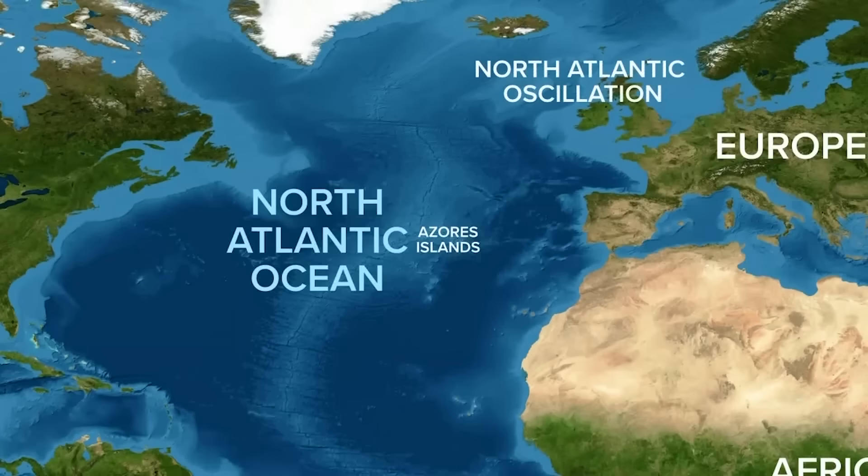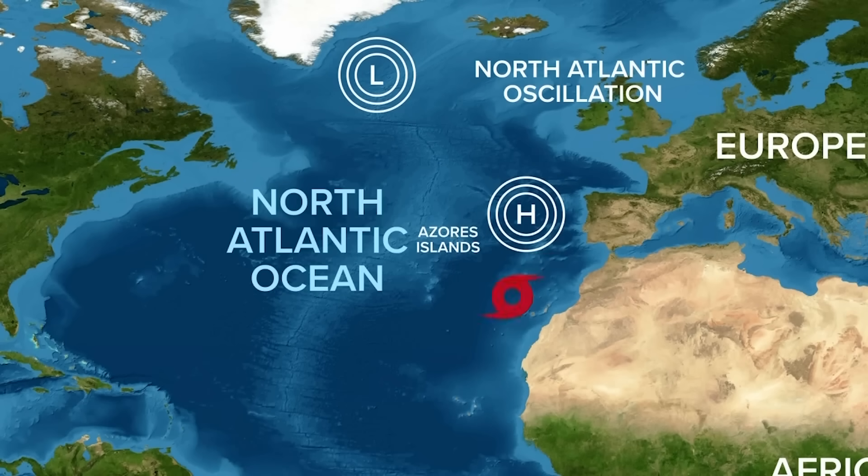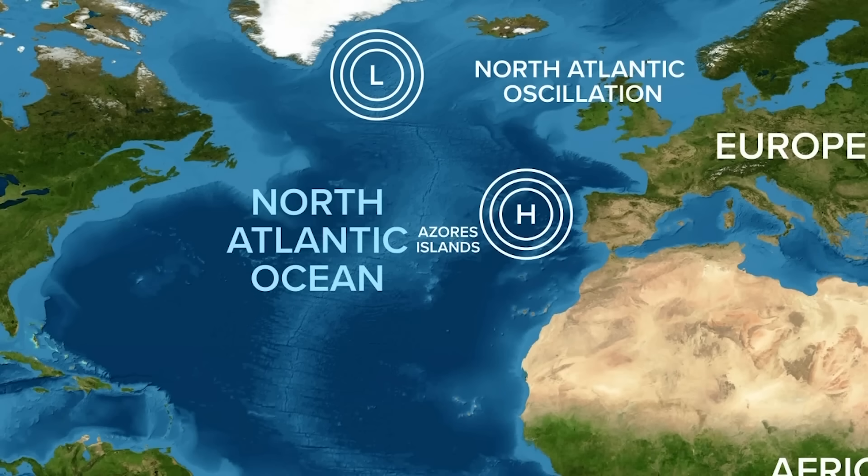Next, we head to the North Atlantic Oscillation — a weather phenomenon that controls the strength and direction of westerly winds. At play here is the low atmospheric pressure near Iceland and the high pressure near the Azores Islands. When the difference between them is lower than average, the winds are weaker, meaning hurricanes are more likely to form. When the two pressure systems are more intense than average, wind conditions increase, making it harder for hurricanes to form.